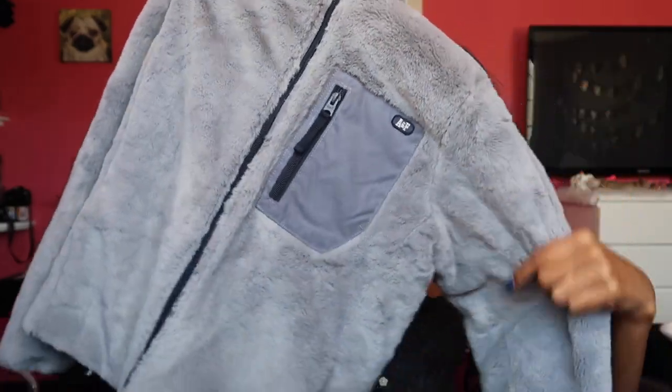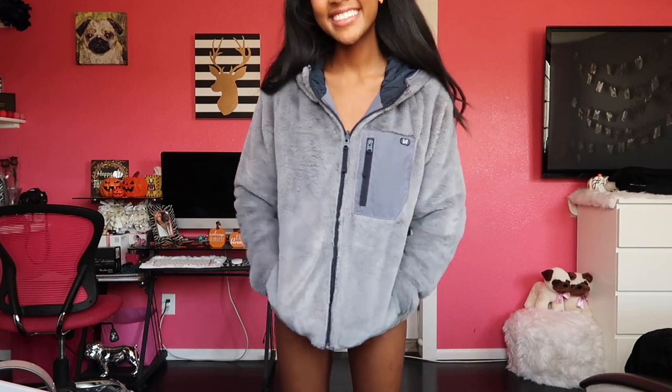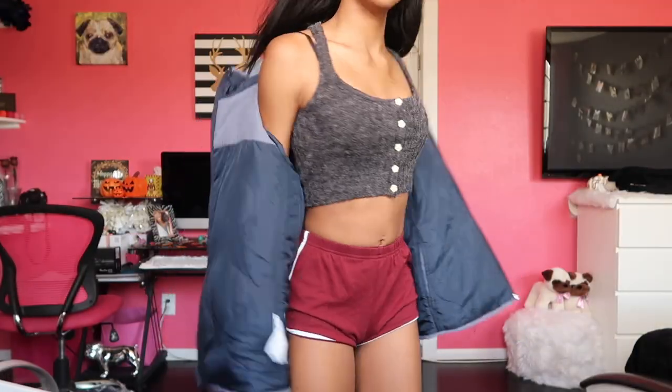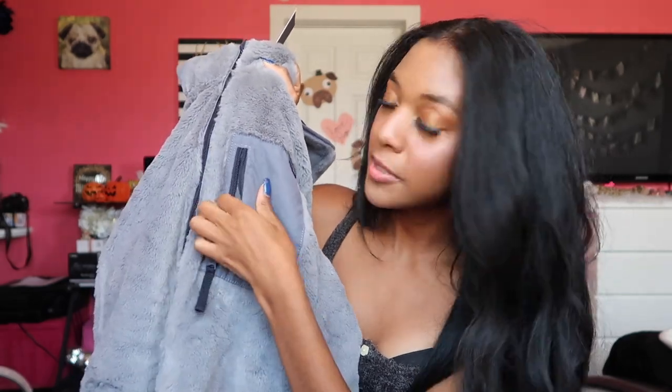Also from Abercrombie — and it's really cool because it's reversible — is another jacket. This one is a bluish-grayish fluffy jacket and I'm really obsessed with the color. The best part is it's reversible — when you flip it, you get that fur texture on the inside against your skin. I can't explain how nice it feels — it's literally like a bunny on your skin. It also has a cute suede pocket detail with the Abercrombie logo.